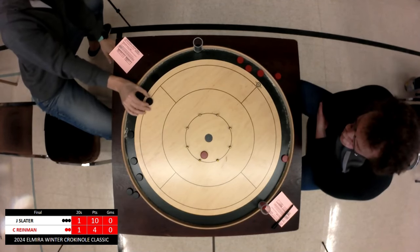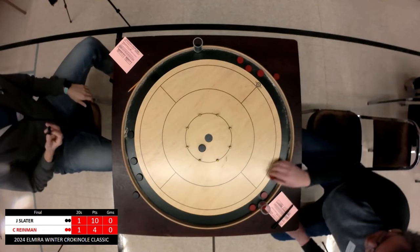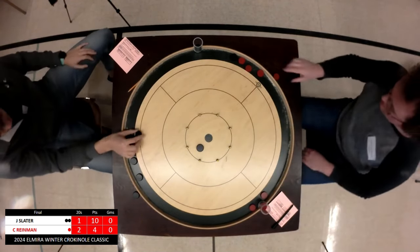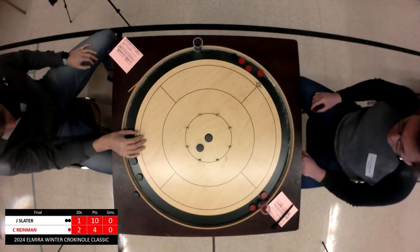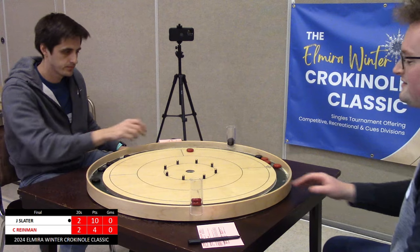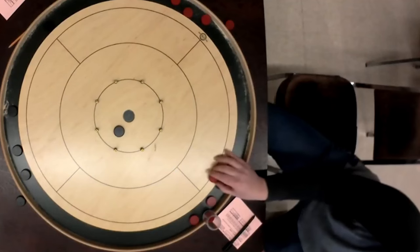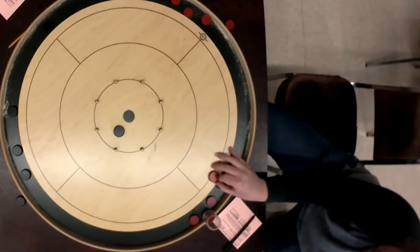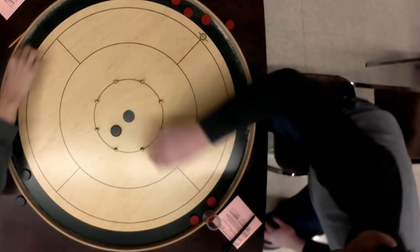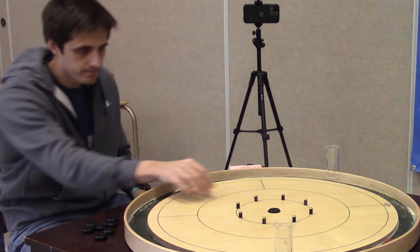Ryman is running out of bullets — here may be his opportunity. Still a tough shot, but beautiful — he secures the 20, does not get the off, but that may have been all that was available. Slater quickly cancels that out. That is it — your 2024 Elmira Crokinole Classic Champion is Justin Slater. Thank you so much for tuning in. Do the like, share, subscribe — all that stuff. Thank you for joining us and we will see you in the future.